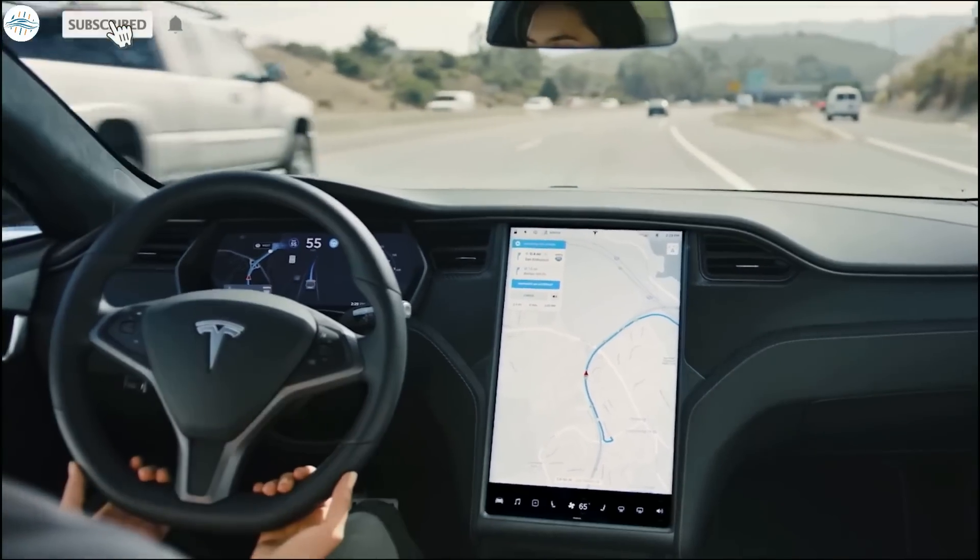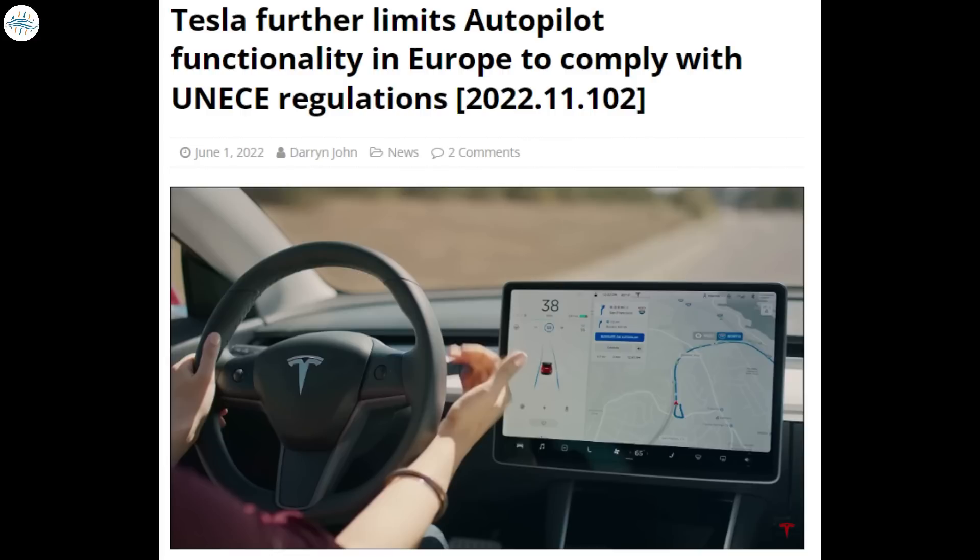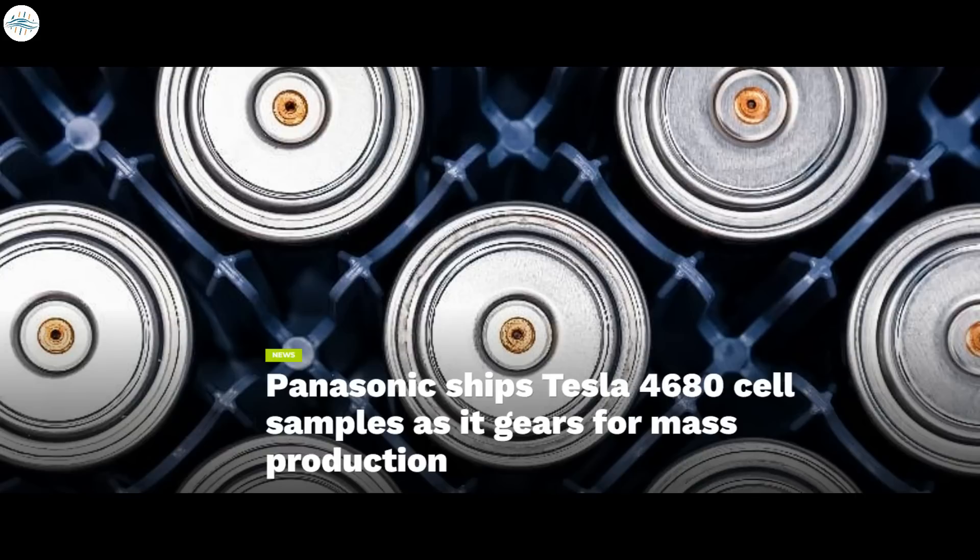Today we have brought you the latest Tesla news. Elon Musk confirms IDRA's new 9,000-ton giga press is for the Cybertruck. Tesla further limits autopilot functionality in Europe to comply with UNECE regulations. Panasonic ships Tesla 4680 cell samples as it gears for mass production.